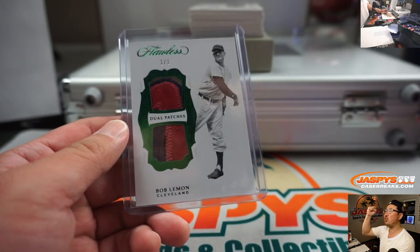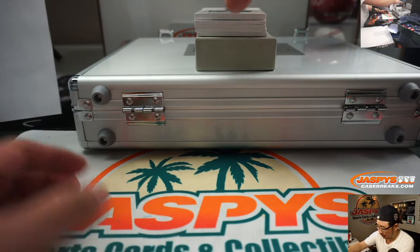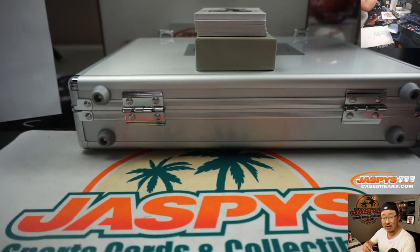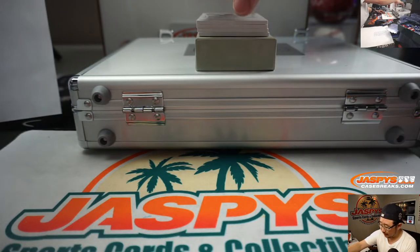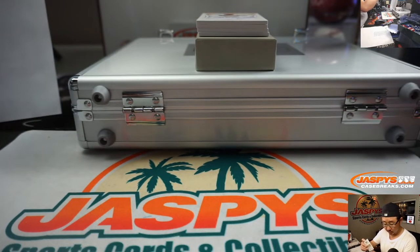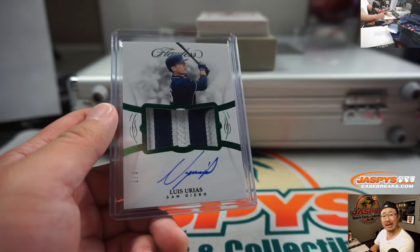All aboard the Big Hit Express! There's Jordan Hicks, three color patch and autograph, 10 out of 20 for Stephen Kendrick and the Cardinals. And we got another train whistle — it's Padres edition of Luis Urias. Who's got the Padres? Logan Callister does. Brian has the Blue Jays. Little role reversal here — Logan usually gets the Blue Jays. This will go to you, Logan. All aboard the Big Hit Express! Another train whistle coming up — three out of five.